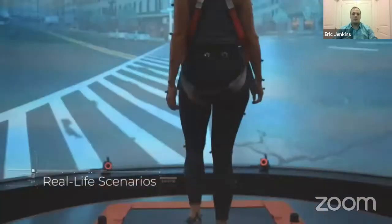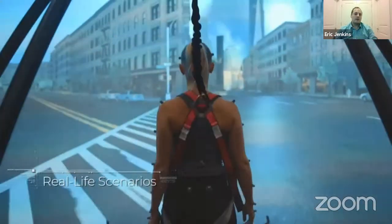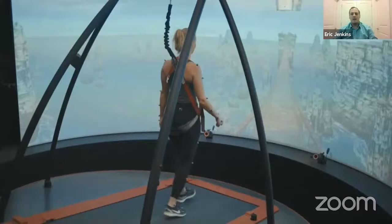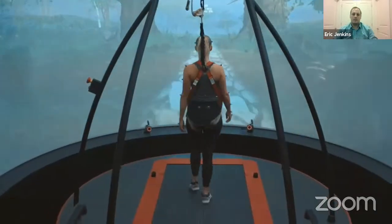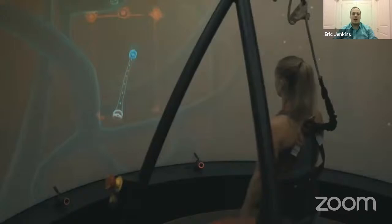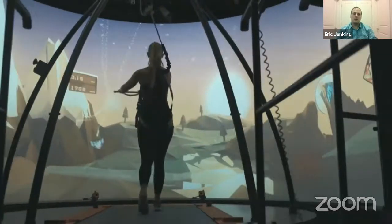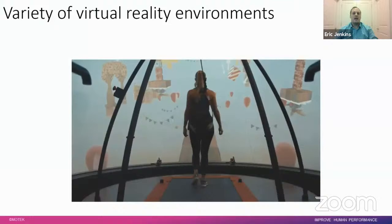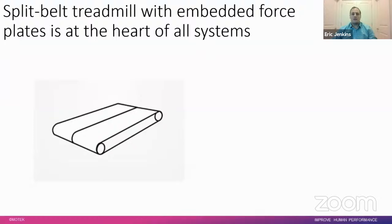There are a number of different virtual reality environments available, from real-life scenarios such as walking through a crowded street to gaming environments. Not only does the system interact with you, but you also cause changes within the system itself — you interact with the visuals and they interact back with you. The system also offers flexibility through DFlow to integrate and create your own custom environments.